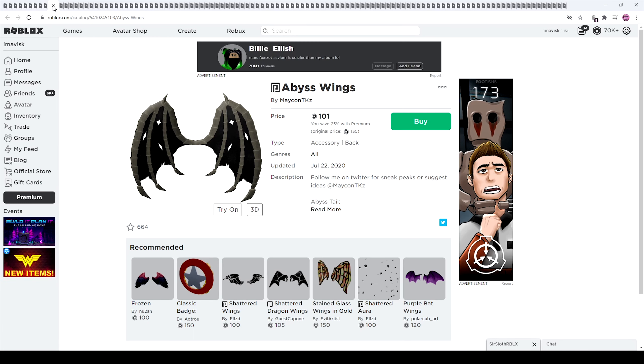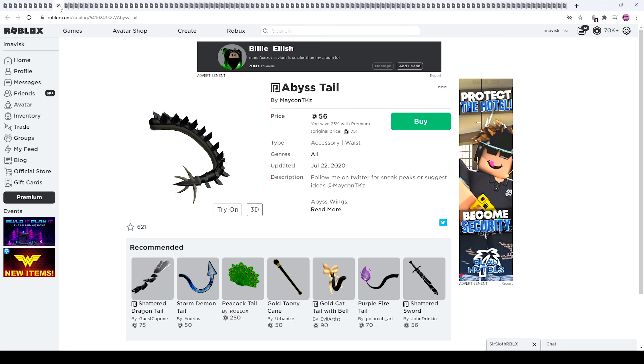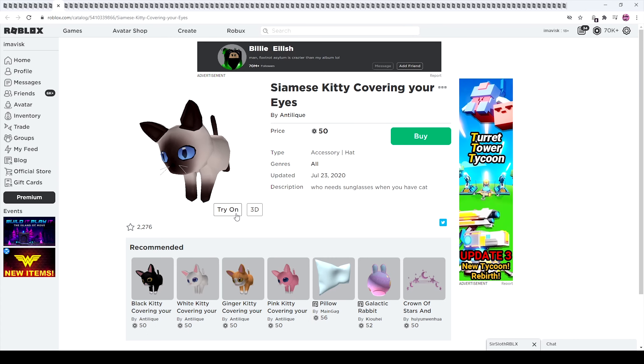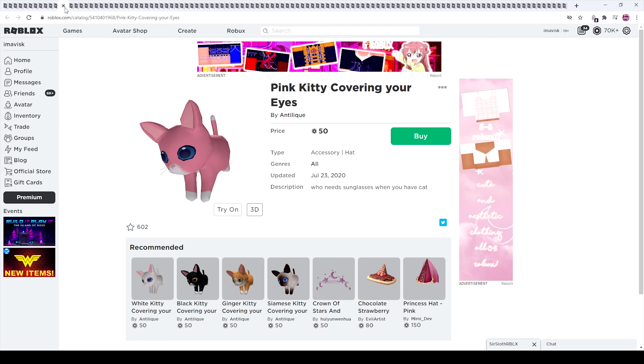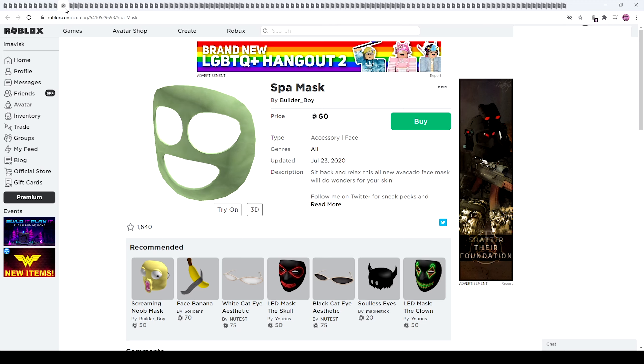This one is pretty awesome. Right here we have these amazing looking wings — normally 135 Robux, with Premium 101. And we also have the tail for it, pretty cool. Some pretty adorable looking kitties — I like those. We have quite a few variations of those. The Spa Mask, very cool as well. This screaming noob mask one just looks absolutely disturbing.